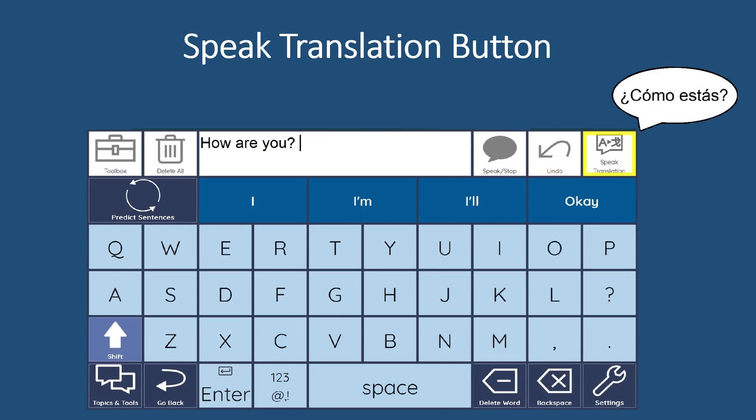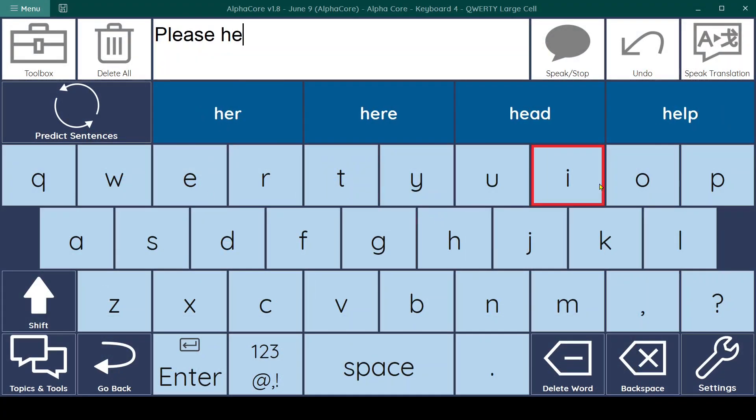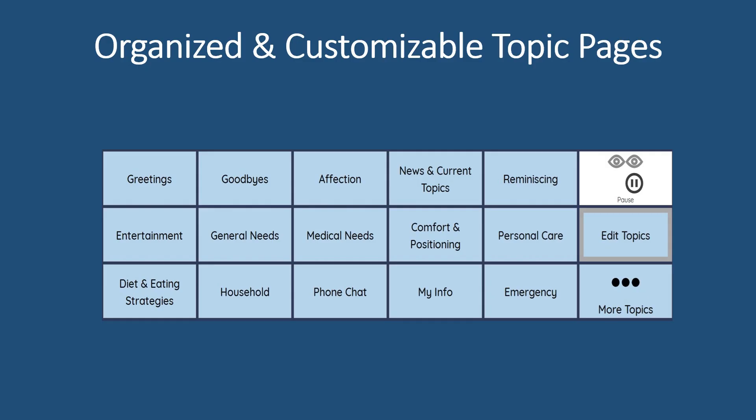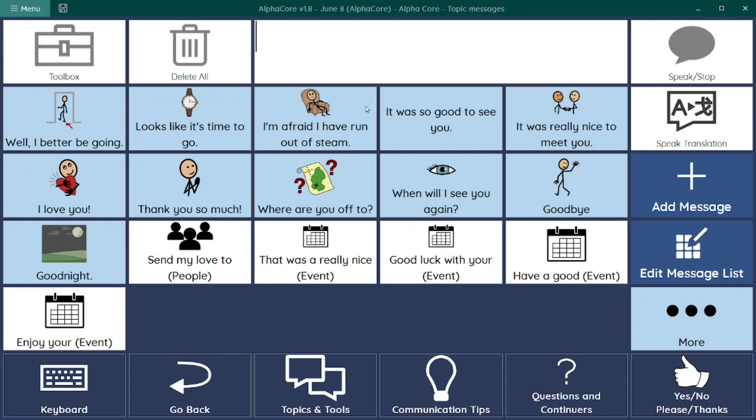Feature 4: A speak translation button located on keyboards and stored message pages for bilingual users or those needing translation assistance. Feature 5: AlphaCore also comes in various primary languages. Feature 5 also includes fully customizable stored message pages, organized into helpful topics, providing high-frequency messages you are likely to use and which may inspire ideas for messages you'll want to add.